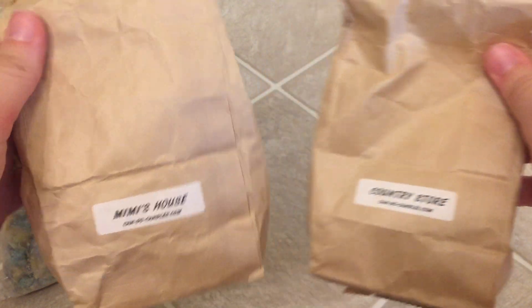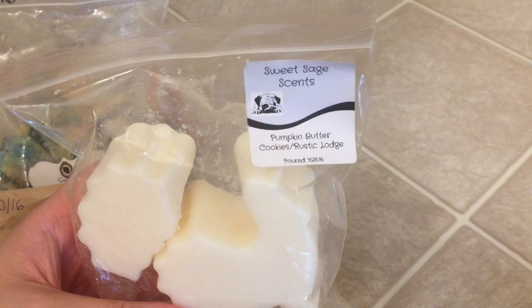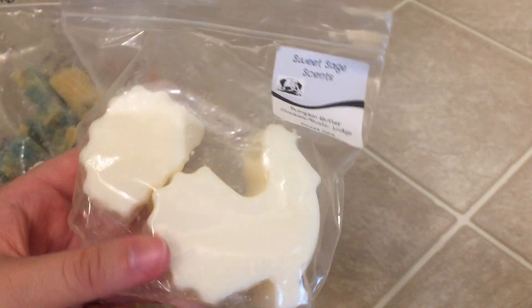Some random spicy blends from Can Do Candles — Country Store, Mimi's House. These are very good spicy fall blends. Pumpkin Butter Rustic Lodge and Pumpkin Butter Cookies Rustic Lodge for Sweet Sage. I really love Sweet Sage.